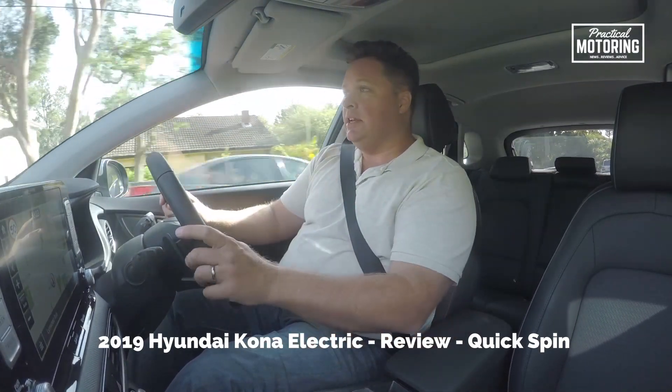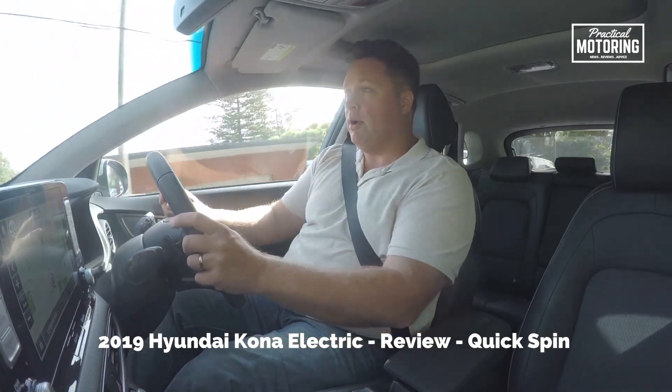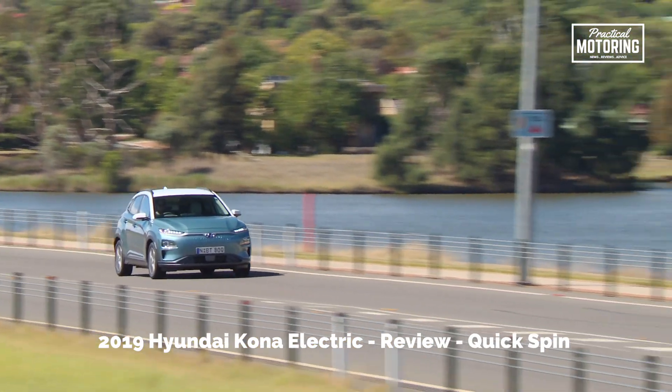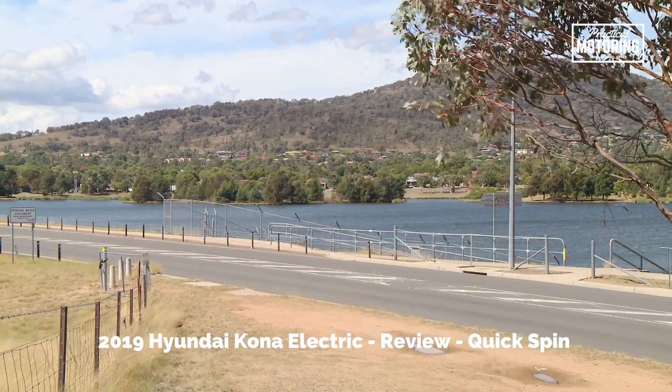That's pretty big in a car like this and it gives you a driving range of north of 400 kilometres, more like 450k's in regular driving, so that is plenty. For most people there are going to be zero issues with driving range. You're going to be able to drive it for days without having to charge it.